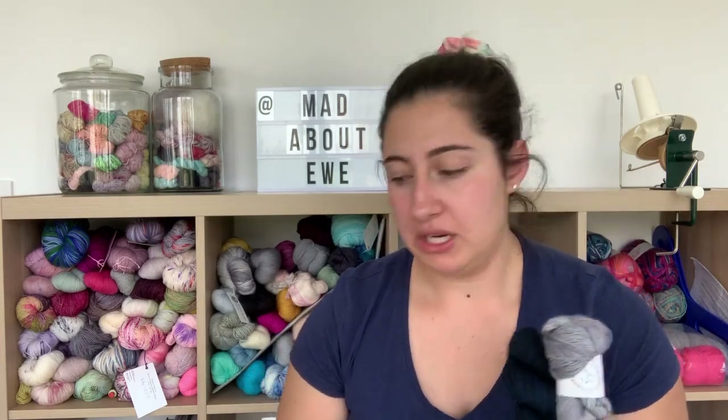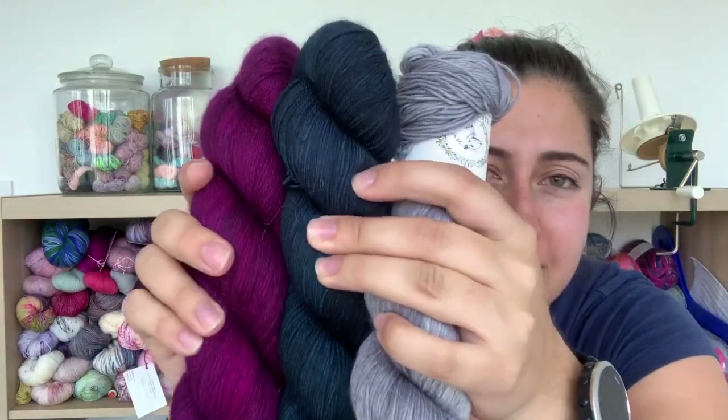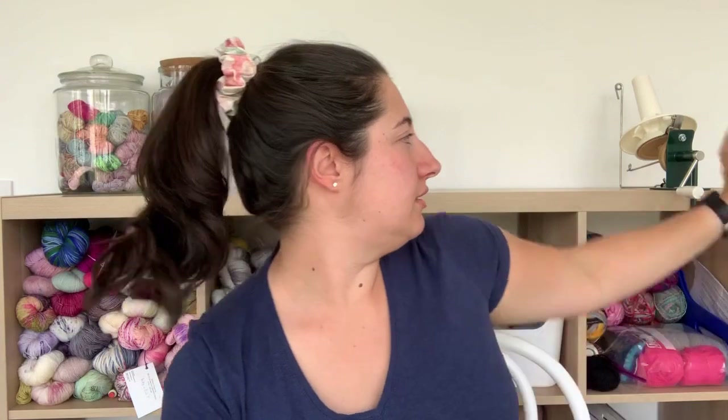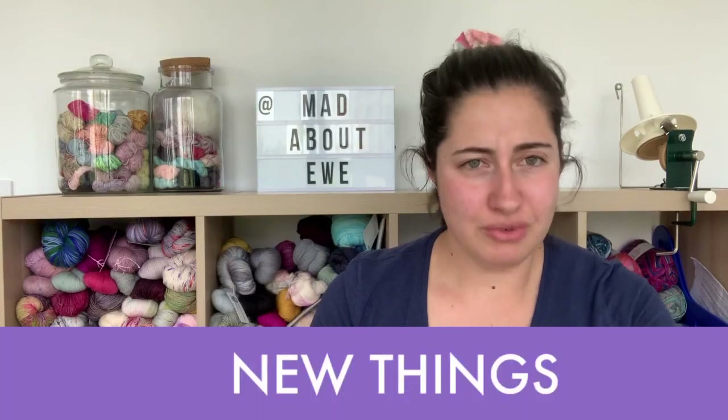I think I've shown you these before in one of the haul videos from my trip to Europe last year, but I actually want to make a shawl by Andrea Mowry and these are the three yarns I'm going to use. I bought a Stanwood Ball Winder, which has been excellent — let's talk about acquisitions.